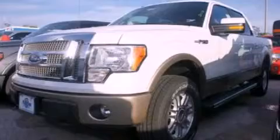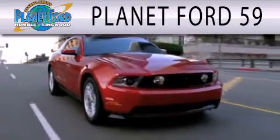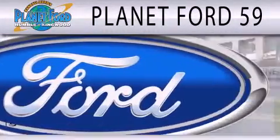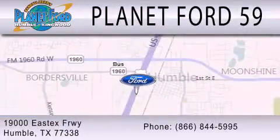Stop by today and test drive this automobile for yourself. Planet Ford 59 is dedicated to doing everything possible to ensure that the experience you have selecting your next vehicle is as pleasant as possible. We are located at 1900 East X Freeway in Humboldt.